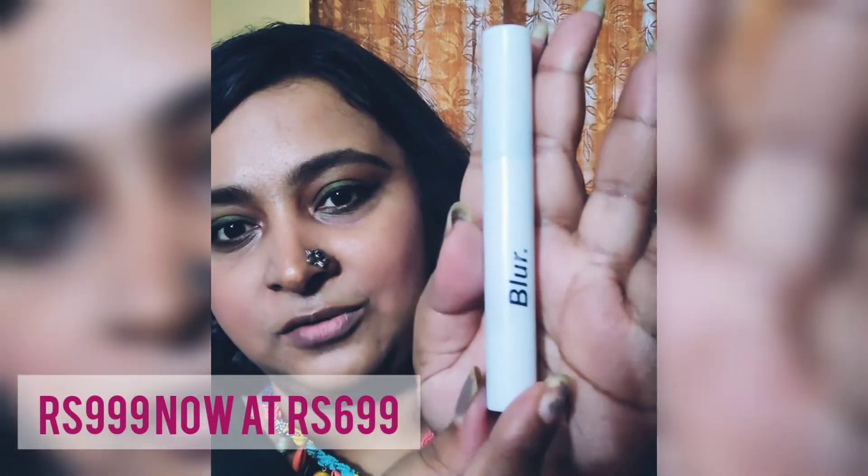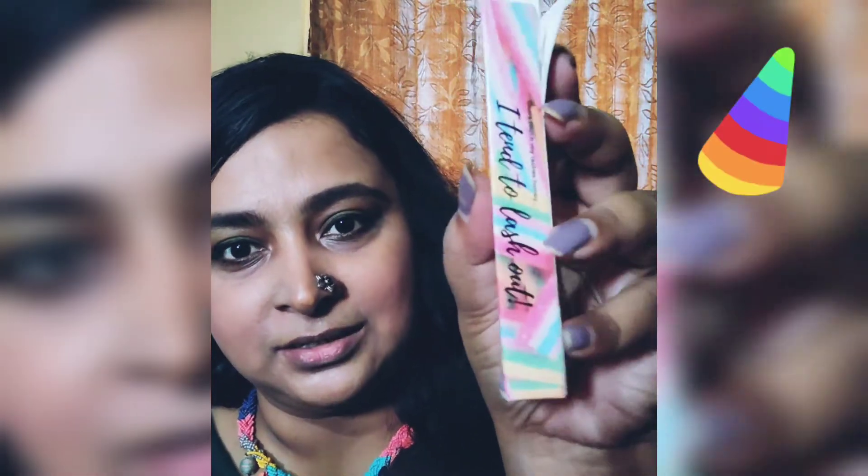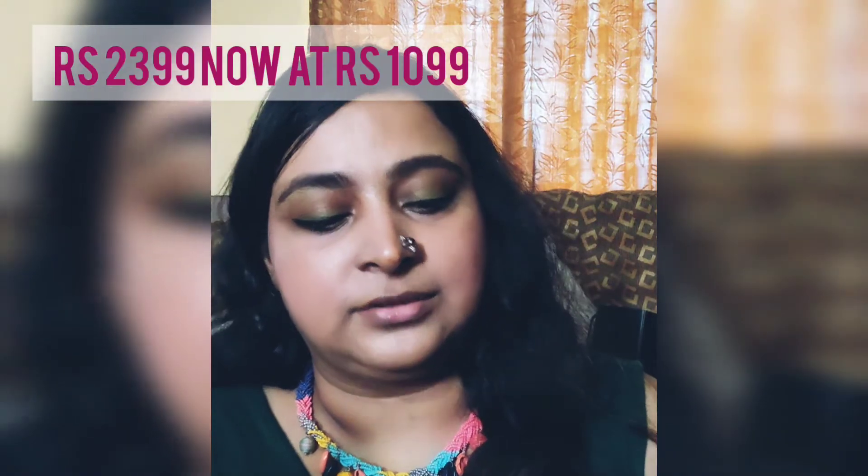The packaging of the mascara product is a simple white box with 'Blur' written on it. I love what it says: 'Don't touch my lashes honey, I tend to lash out.' It is so cool! It also has the ingredients list and a line which says 'Hey boo, welcome to the Blur fam.' I think this is very very nice, quirky packaging — my type of packaging.